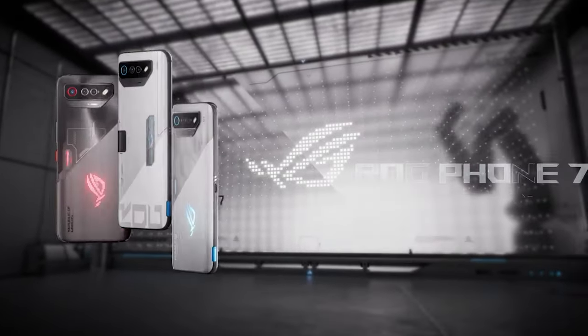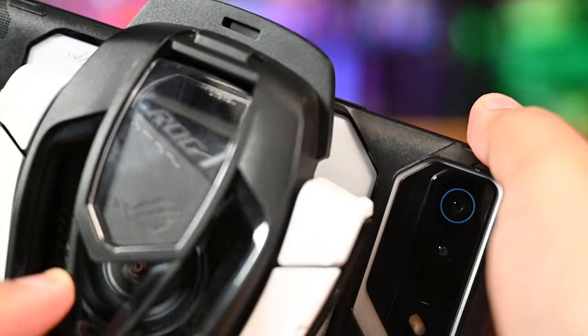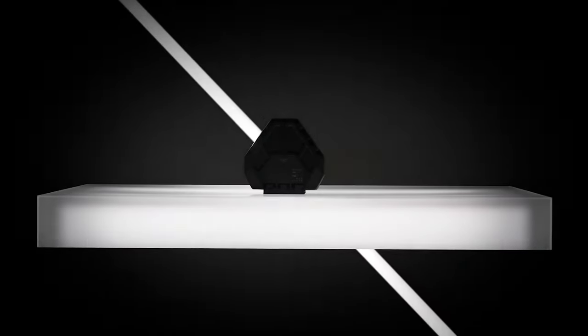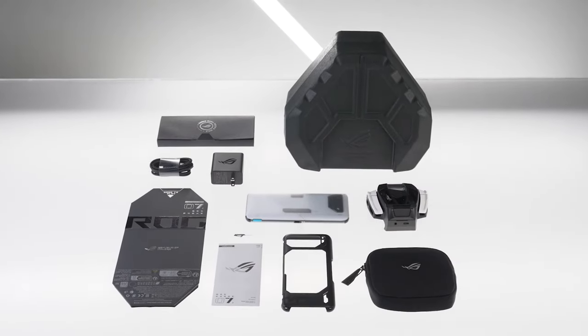The ROG Phone 7 and 7 Ultimate have a few key differences. As I mentioned, this is the AeroActive Portal and the additional AeroActive Cooler. This might be the toughest buying decision for some, as the extra cooling accessories do boost the gaming performance and experience overall. I'd recommend getting the ROG Phone 7 Ultimate Edition right off the bat — go big or go home, as they say.